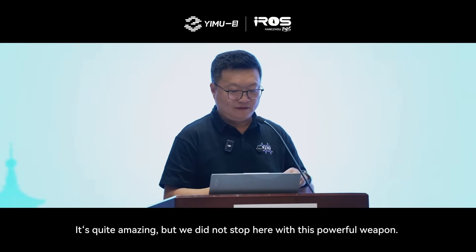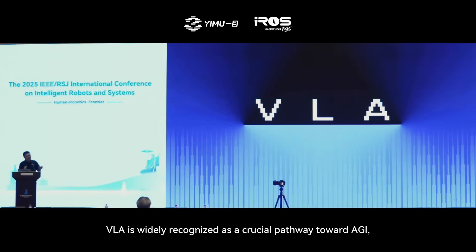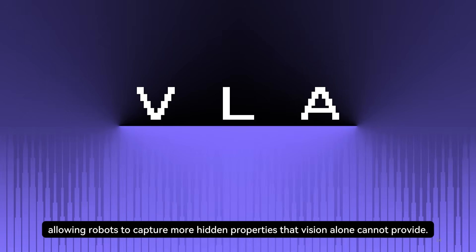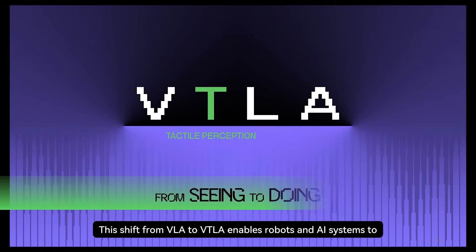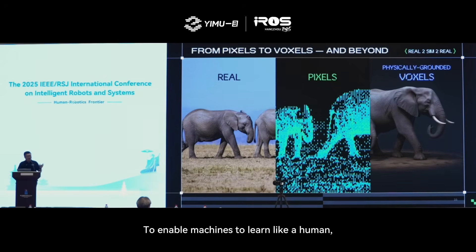We did not stop here. With this powerful weapon, we aim to enhance more models with tactile data. VLA is widely recognized as a crucial pathway toward AGI, enabling robots to perceive, reason, and act. We propose to add tactile information to the VLA model, allowing robots to capture more hidden properties that VLA alone could not provide. With this shift from VLA to VTLA, it enables robots and AI systems to transition from observing the environment to acting on it, to gain a more nuanced understanding, creating the foundation for embodied intelligence.